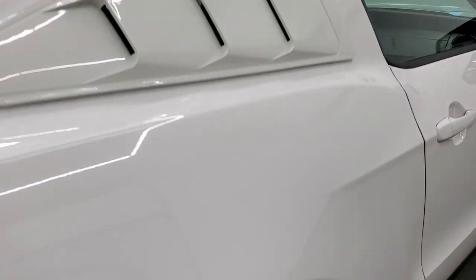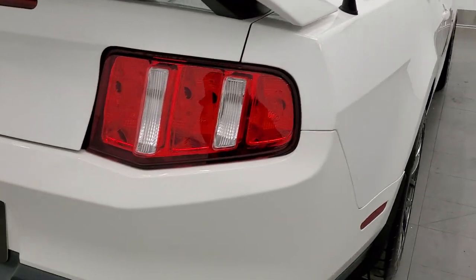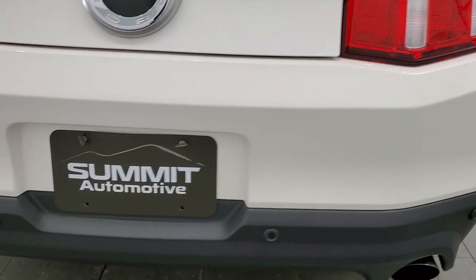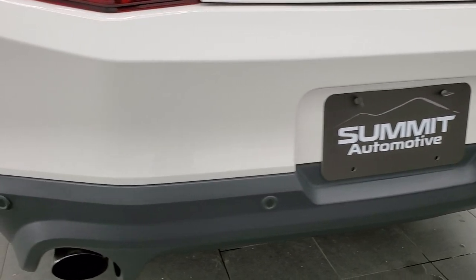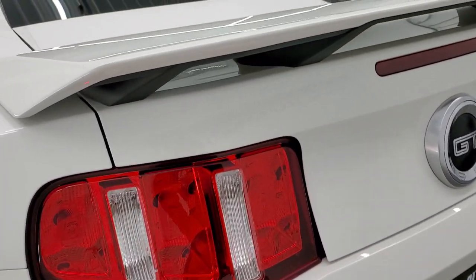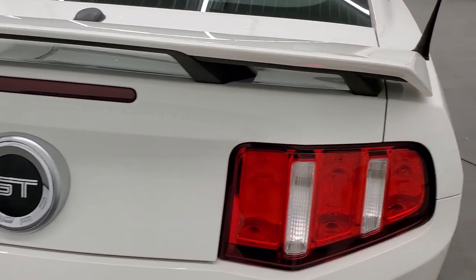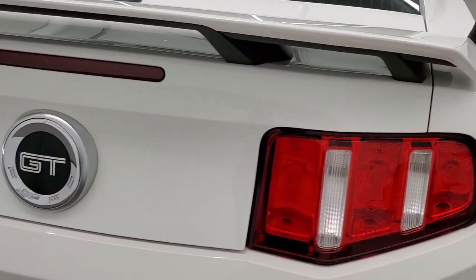Back tires have just as much tread as the front tires. As we come around to the back of the vehicle, the rear bumper is in excellent shape. It does have the backup parking sensors, the chrome-tipped dual rear exhaust — this car sounds excellent, we'll start it up in just a minute — and the trunk lid is in great shape as well.